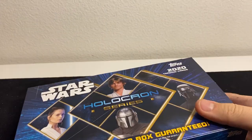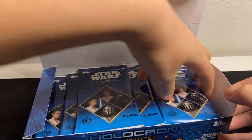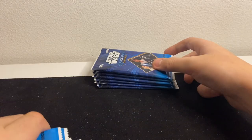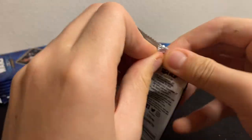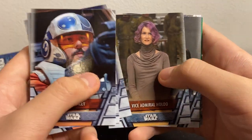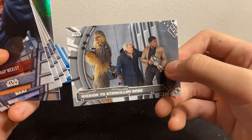Here we go, box number two — let's hope for a sketch card on this one. I can't complain so far. Box number two of 2020 Topps Holocron trading cards: Snap Wexley, Captain Phasma, Poe, Vice Admiral, Count Dooku, Dryden Voss foil, Darth Vader, and Mission to Starkiller Base.